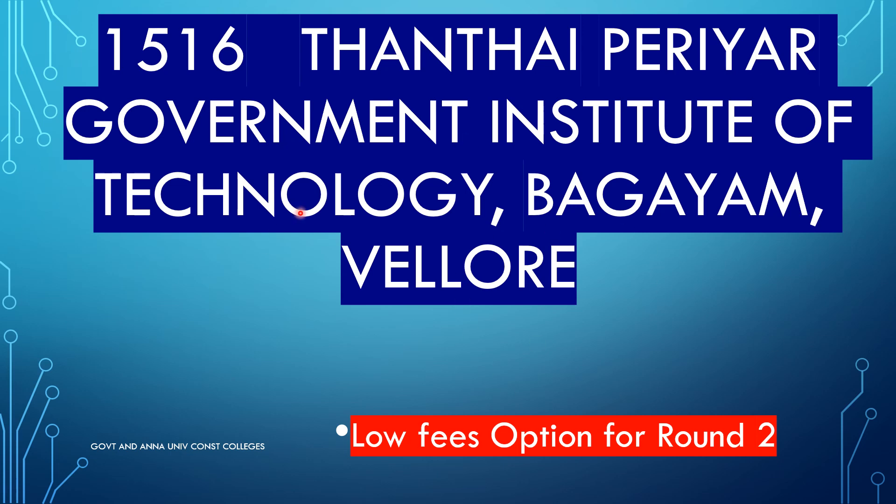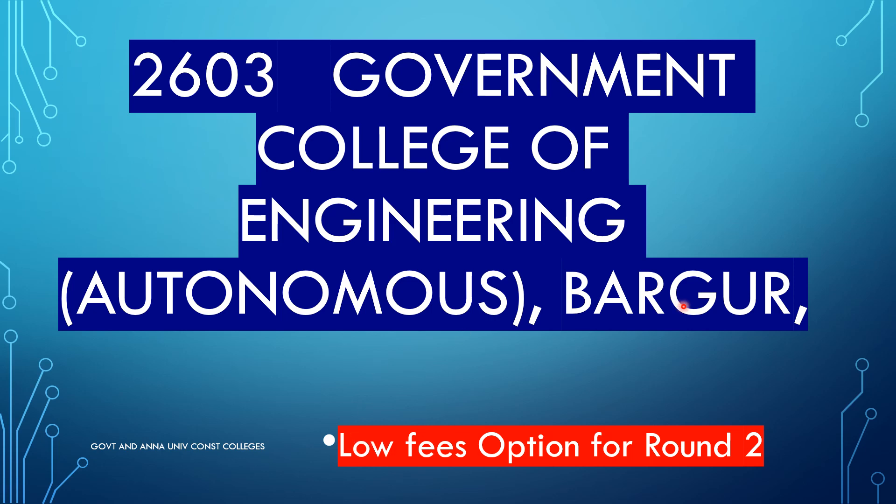Government College. You can choose the choice to fill the code and enter the college. You can choose the choices — for example, from Round 1 you can choose top colleges like SSN, PSG. You can choose from the Round 1 list.